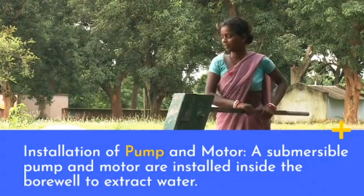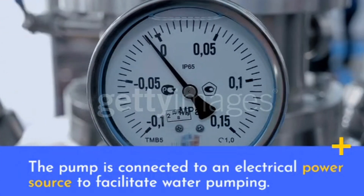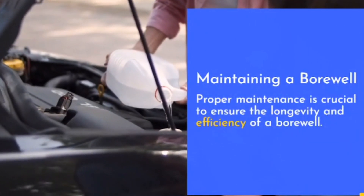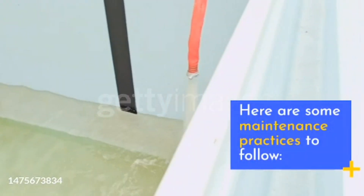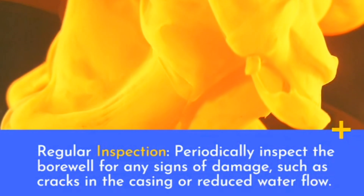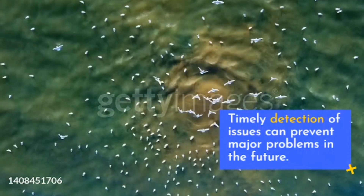A submersible pump and motor are installed inside the bore well to extract water, connected to an electrical power source to facilitate pumping. Proper maintenance is crucial to ensure the longevity and efficiency of a bore well. Regular inspection should be carried out periodically to check for signs of damage such as cracks in the casing or reduced water flow, as timely detection of issues can prevent major problems in the future.